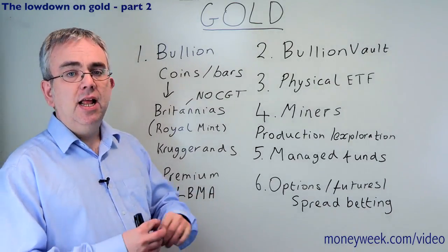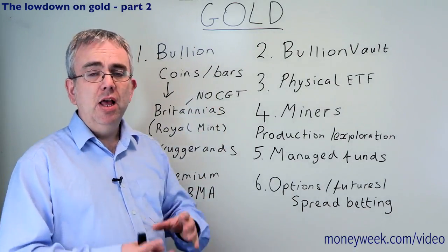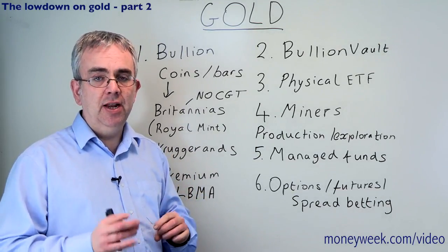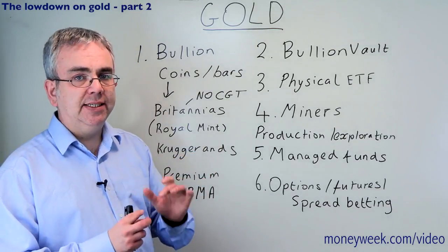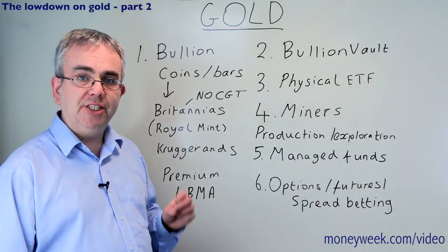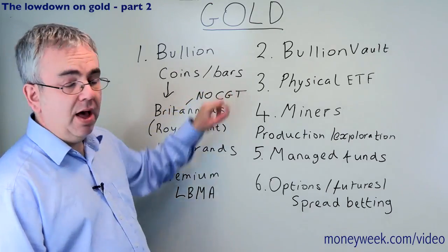The attraction with the Krugerrands is that whenever you buy a gold coin or a gold bar, you'll almost certainly pay a slight premium over the underlying gold price. If you buy a Krugerrand you may get a slightly lower premium than you would with a Britannia or a Sovereign from the Royal Mint.